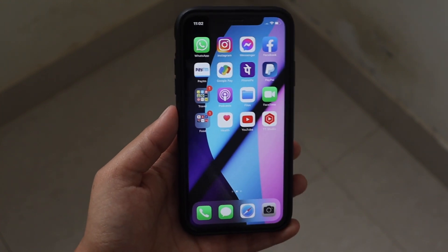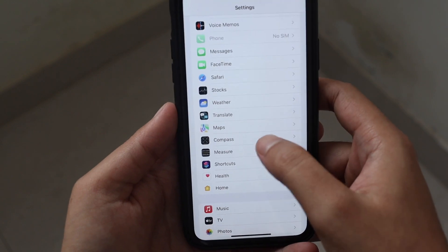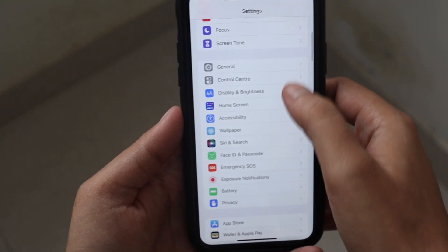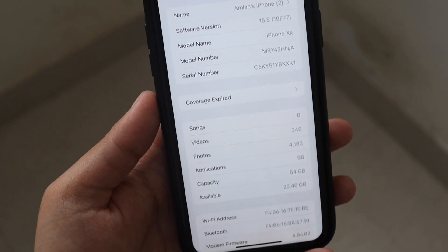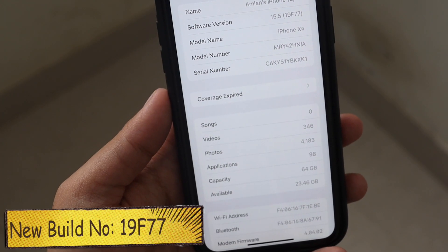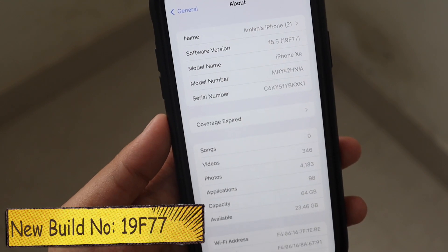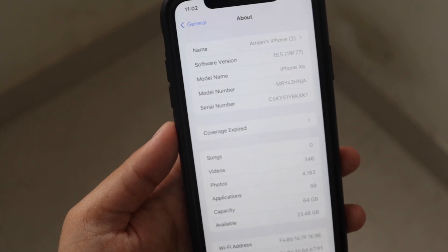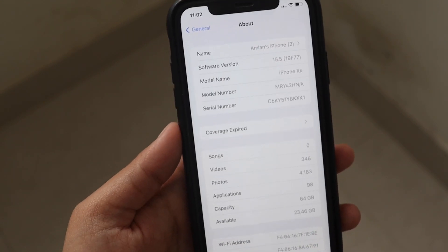Let me go to Settings, then General and About. As you can see, the software version says iOS 15.5 and the new build number is 19F77. That's the final build number which will likely be released to the public as well, possibly by next week, if Apple doesn't find any major issues with this update.